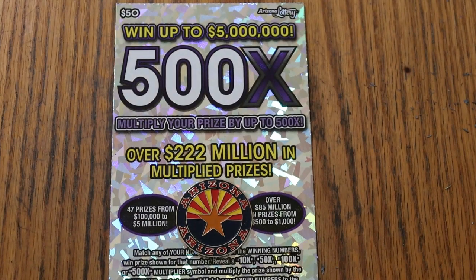What's up YouTube AZ Scratchers, and welcome to the April 18th edition of the One a Day in April series, featuring up until today the entire book of $50, 500x Purples. Today is the final ticket in that book, and tomorrow we move on to something else.